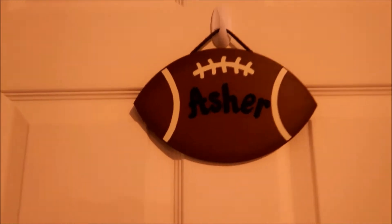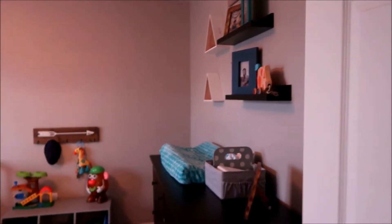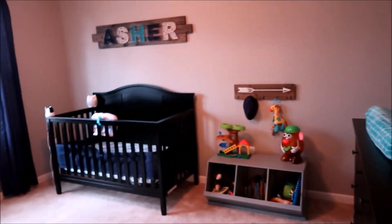Alright, so this is his front door and we're walking on in. Here's kind of like a little overview of his room. I'm gonna actually start over here to the left.